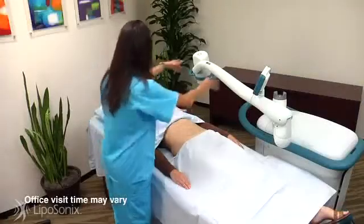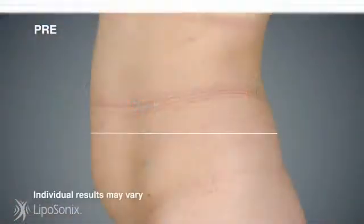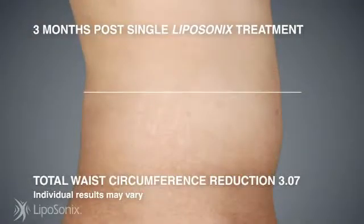Over time, the treated tissue contracts, leaving you with a thinner, more contoured waistline. A Liposonics treatment takes about an hour, and you may feel discomfort, pain, cold, prickling, tingling, or warmth. Most people see peak results in 8 to 12 weeks, which is the time it takes your body to process the treated fat.